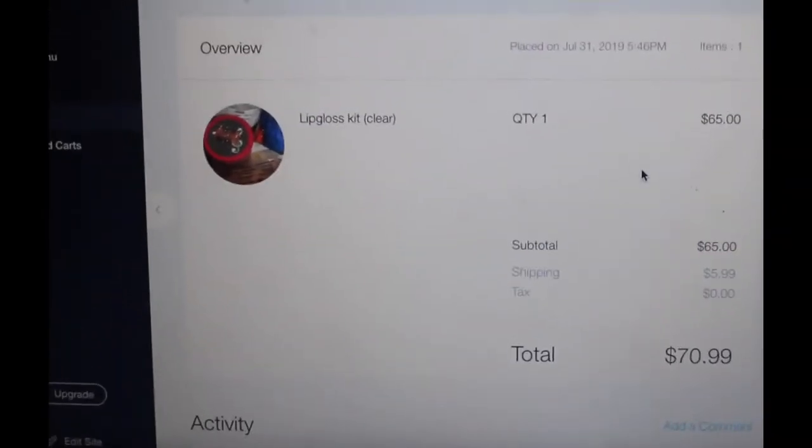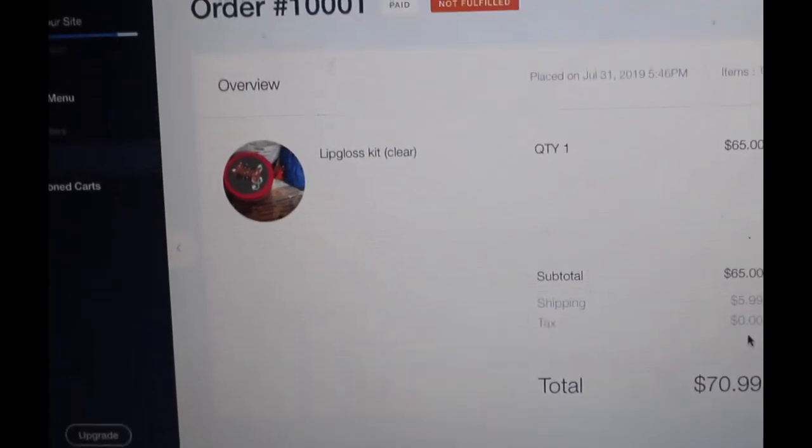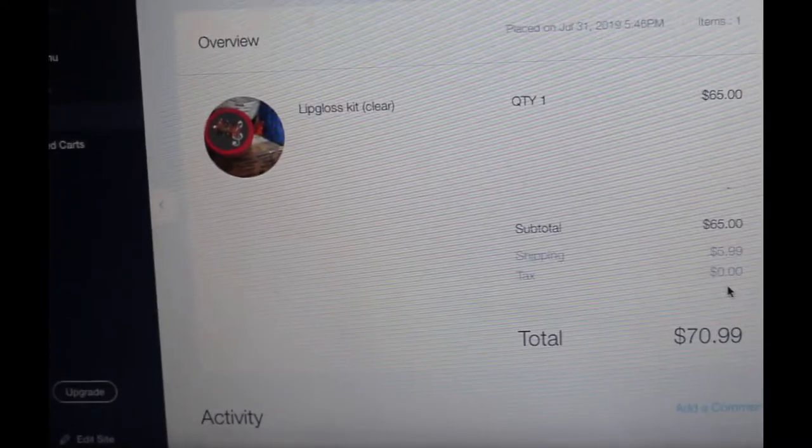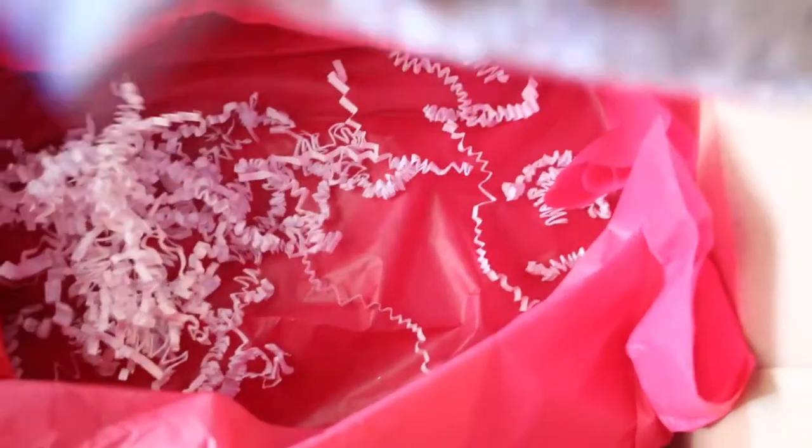Moving right along to the next order. She ordered a clear lip gloss kit and the lip gloss kits are starting at $65 plus $5.99 shipping. I'm going to show you guys how your lip gloss kit will come when you order one. We're going to start with the tissue paper at the very bottom and then add the shredded paper to basically give the product cushion so it won't be bouncing around in the box.